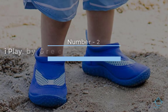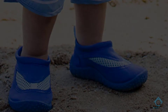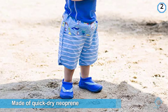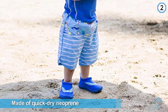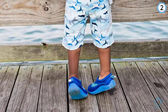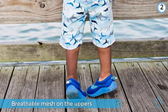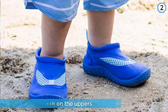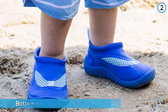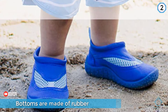Number two: i play by Green Sprouts Girls Toddler Water Shoe. These are made of quick-dry neoprene combined with breathable mesh on the uppers, allowing the air to circulate properly around your child's foot even when wet. The bottoms are made of rubber along with a non-skid sole to ensure traction, keeping your child's foot protected and preventing accidents on the most slippery of surfaces. They come in several different colors, and the elasticity of the shoe along with a built-in pull tab helps with easy off and on.